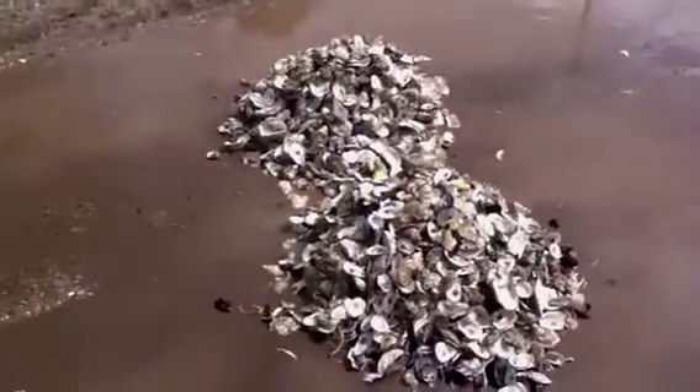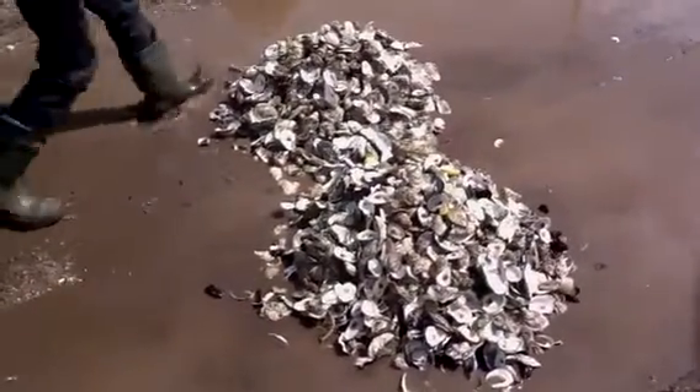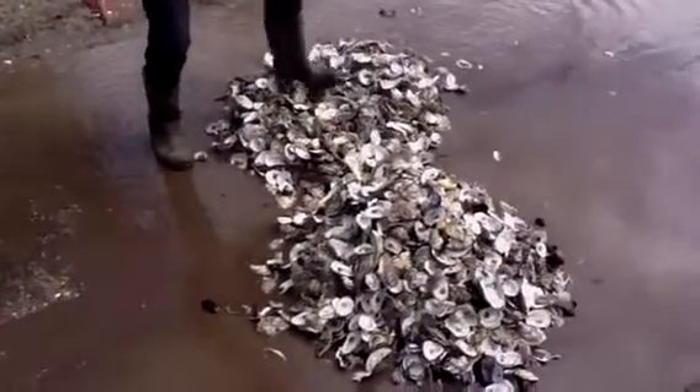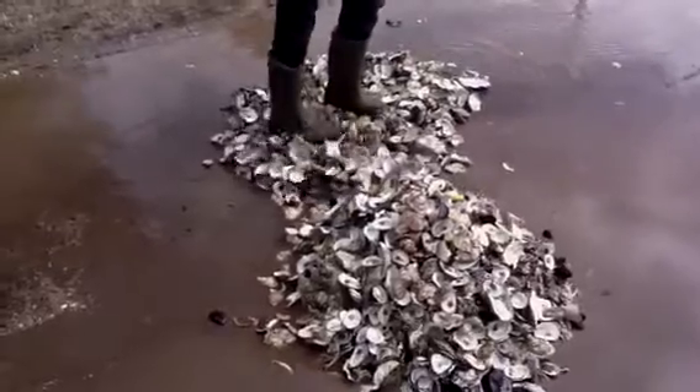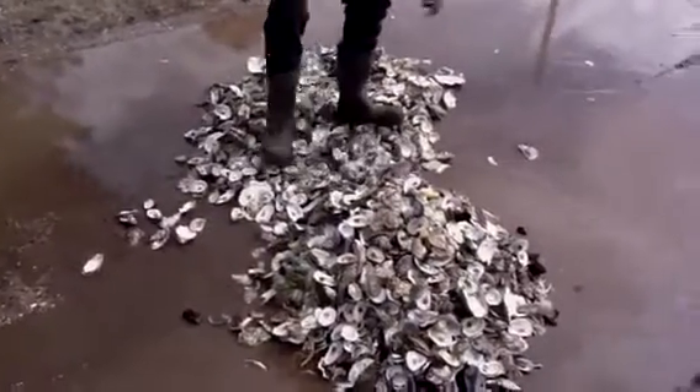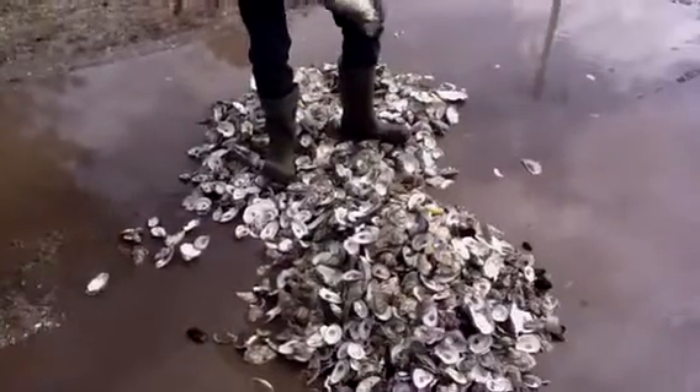Thank you very much, Oyster Boy, for these lovely shells. And this is it for today, guys, for Every Day is a Special Day TV. Always remember: reuse, recycle and redo, eh? And this, by the way, it's not PEI. This is St. Hampton, Ontario.